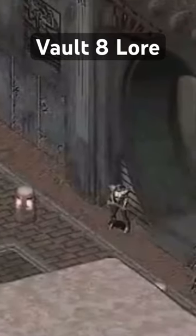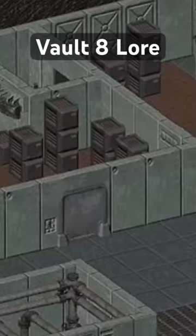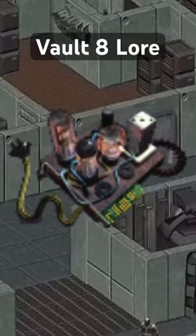Located in northwestern Nevada, Vault 8 was originally designed as a control vault slated to open after a decade to repopulate the surface. However, due to a mistake made by the US government, Vault 8 received a surplus of water chips intended for Vault 13.